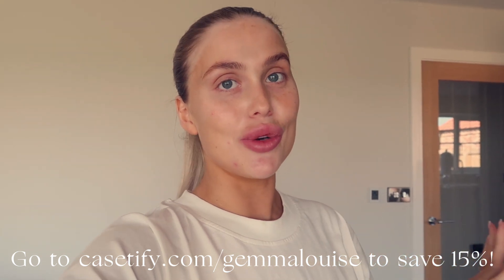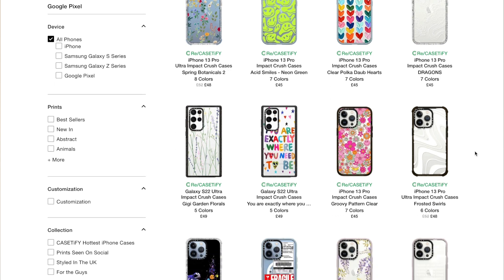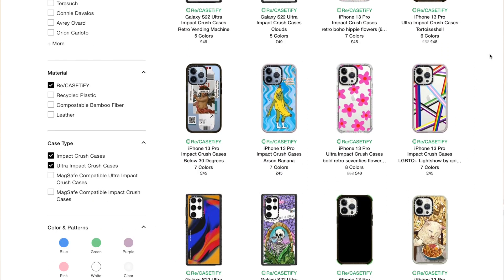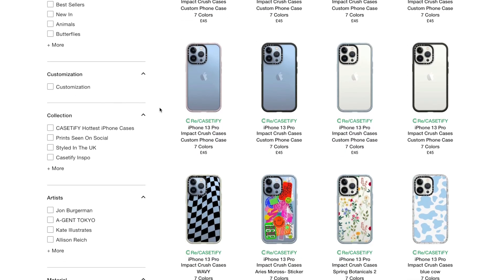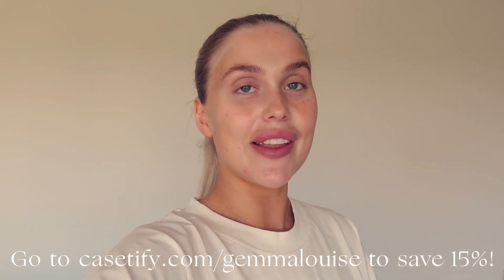I'll leave a direct link down below for Casetify. If you click on that link you will get 15% off your order. They have so many different cases - literally a print case for everyone, so many different prints, so many different colors. They also have mirror cases and leather ones with the strap. They have loads of different ranges including the new impact and ultra impact cases made from 65% recycled and plant-based materials, fully compostable cases, and crush cases made from partially upcycled phone cases. If you're prone to a damaged phone, look at the ultra impact cases - you can drop your phone from up to 9.8 feet and it will be protected.